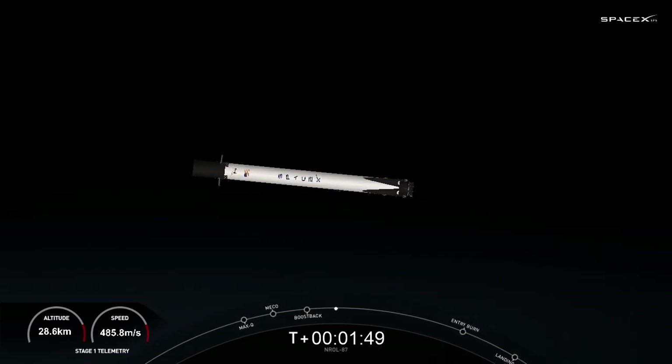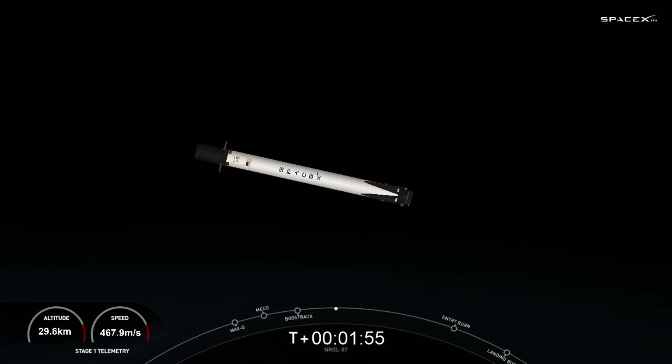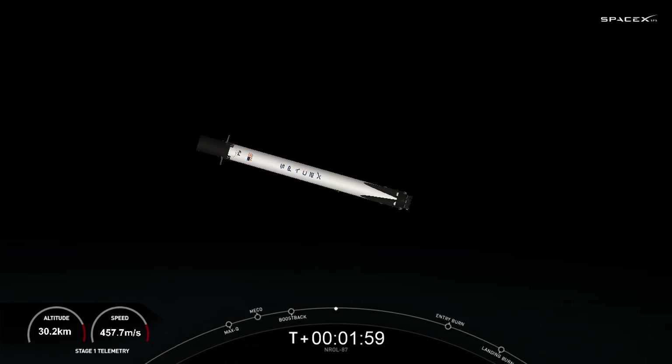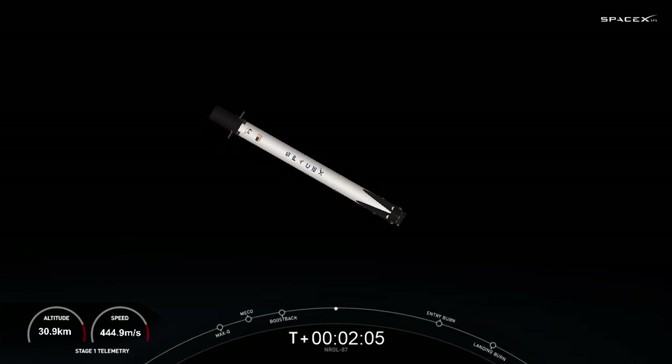Our first stage will be attempting a landing in just a few moments. And there we heard the callout that fairing separation has been confirmed. Unfortunately, we're unable to broadcast that at the request of our customer, but we were able to confirm the deployment.